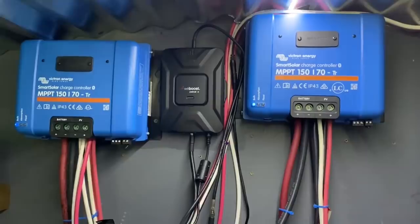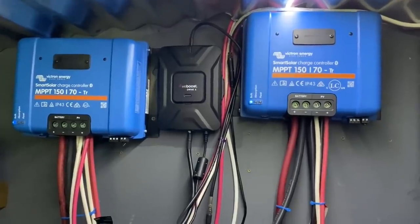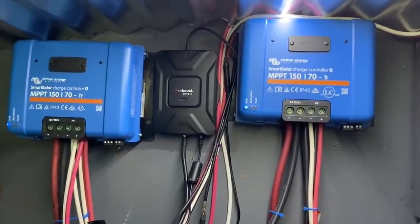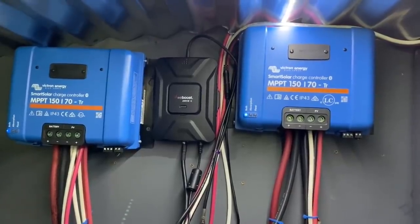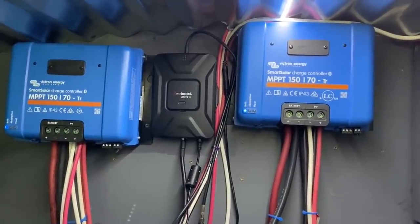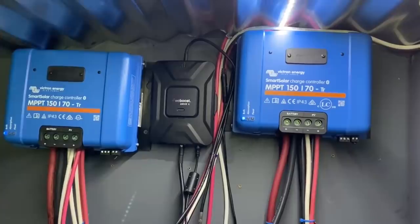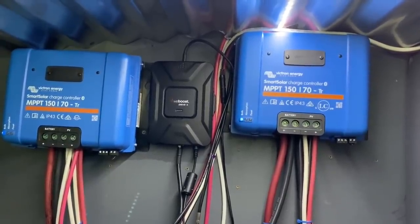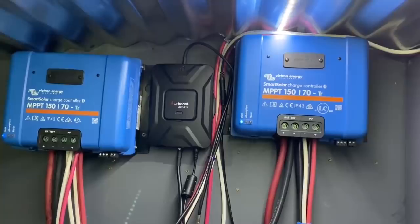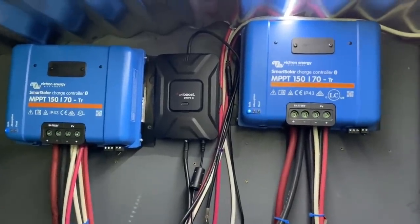We have two Victron MultiPlus inverters, 3,000 watts each at 24 volts. We used to have a different brand of solar charge controller — a name brand, not Victron — and it went out, overcharged our batteries, and ruined our entire battery bank. So I had to invest in all new batteries, and at that point we went with Victron. I started with one, then added another and completely changed our solar setup. I love the way Victron operates — it runs everything so efficiently. I don't have to worry about them; they charge the batteries perfectly and everything is programmed through the app for real-time monitoring.